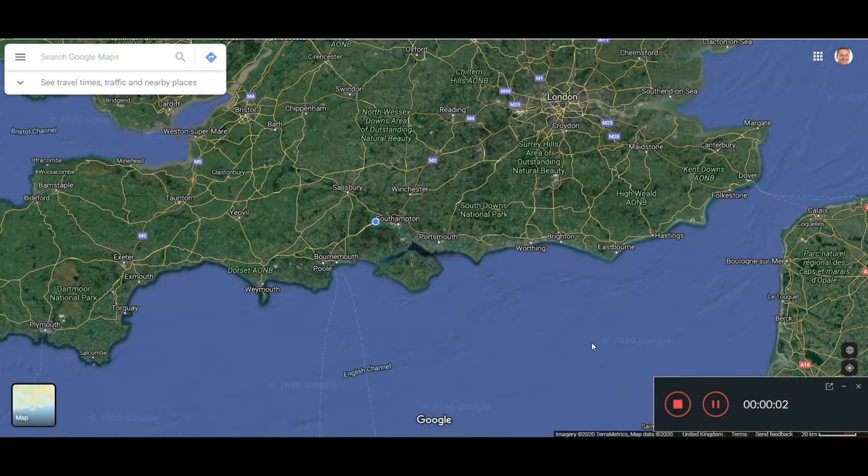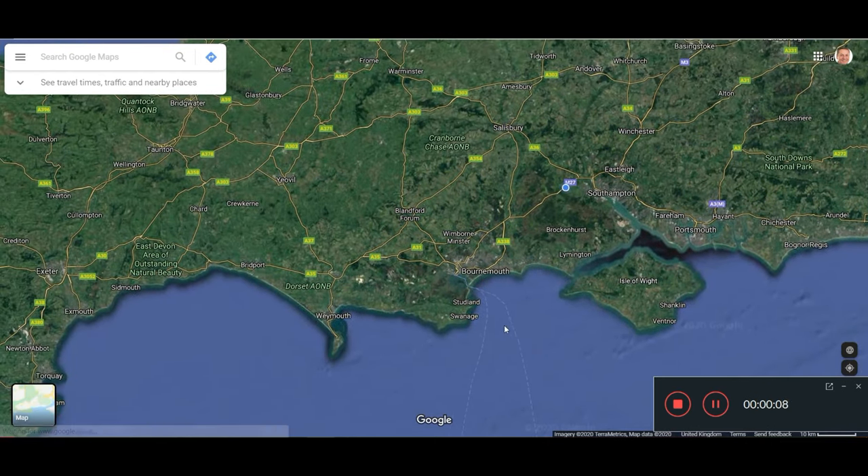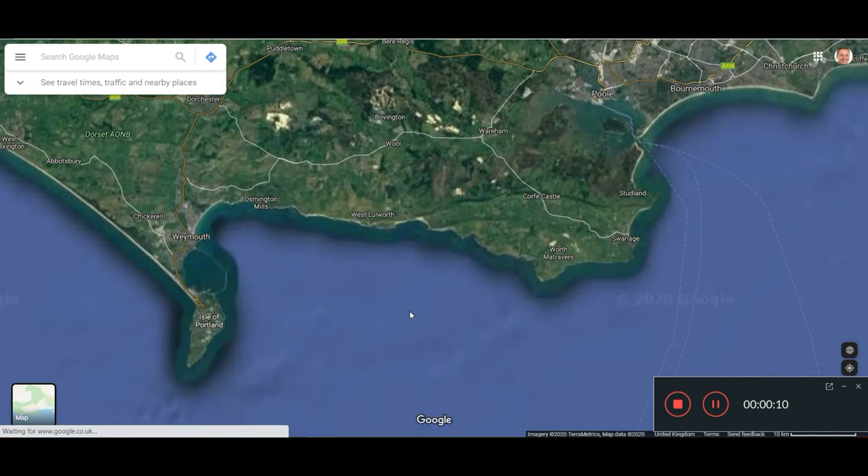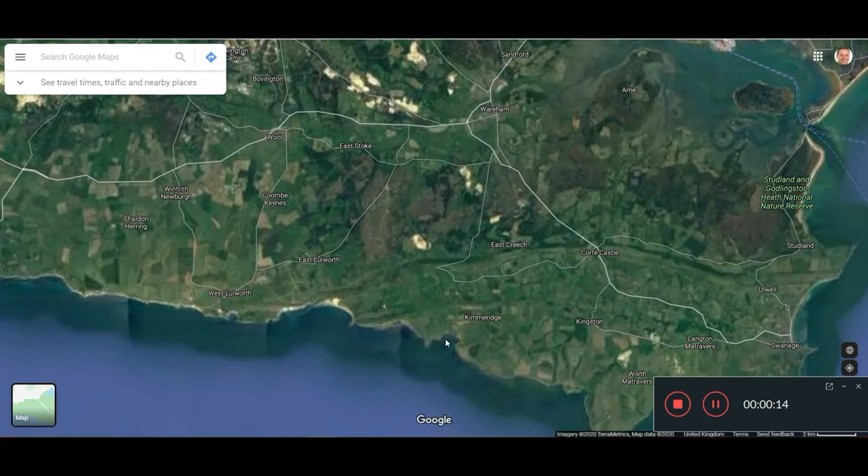So where are we? This is a map of Southern England, and as we increase magnification, this is Dorset and we're in this area down here.